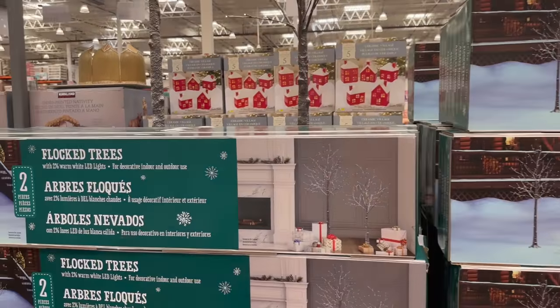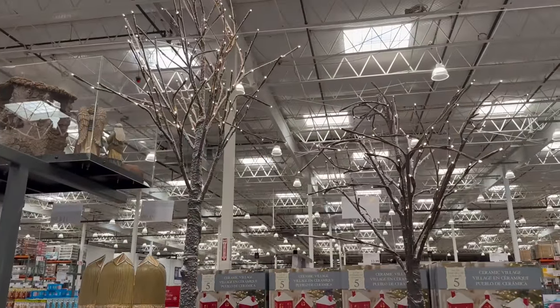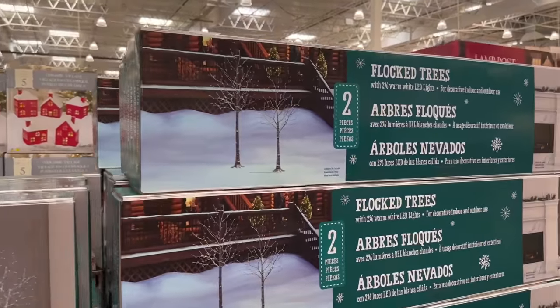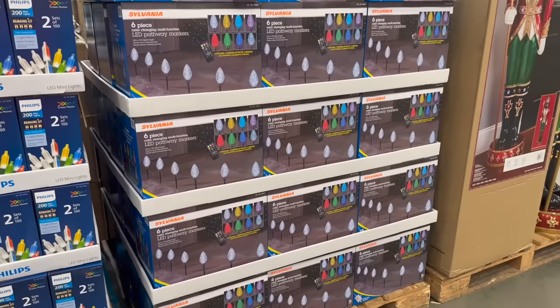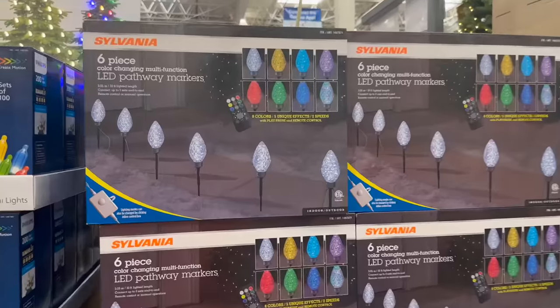These are super cute flocked birch trees — a pack of two, already pre-lit, for $129.99. I love these. I also really love this six-piece pathway set — $46.99 for a six count. Yes please!